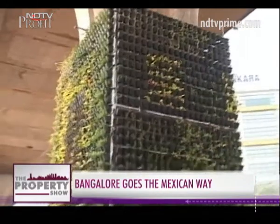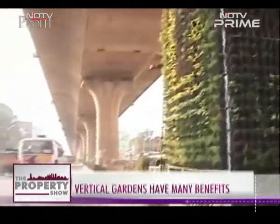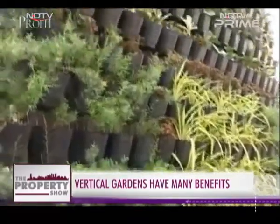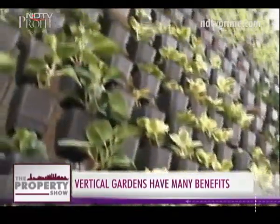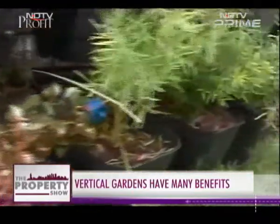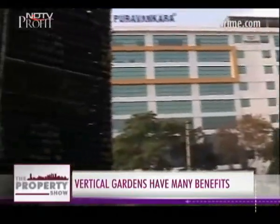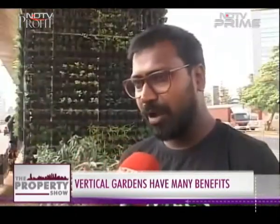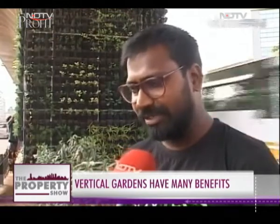SayTrees, an NGO, has taken the task of converting all the pillars of the 9-kilometer stretch on the elevated corridor towards Electronic City. They have incorporated 12 different types of plants which will not only help improve the aesthetic value but will also provide thermal insulation and reduce smog and air pollution. This pillar has about 3,320 saplings.